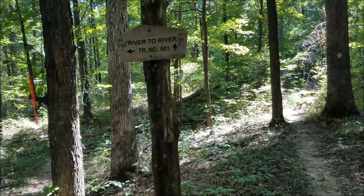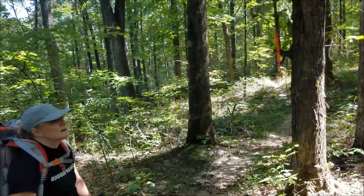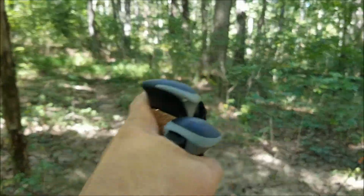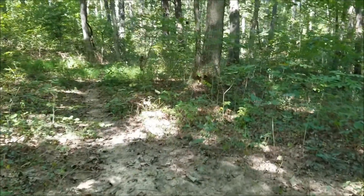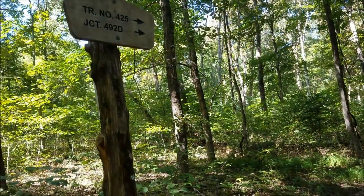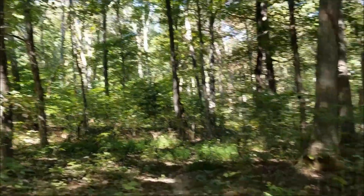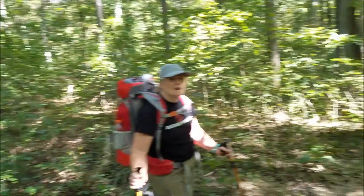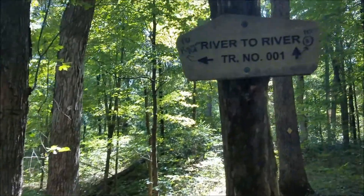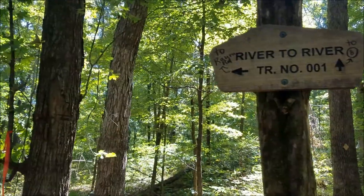We've come to another intersection — this is one that's always kind of tricky, but they put new signs up it seems, so pretty good deal. We were coming down here on the River to River, heading this way, and the River to River makes a hard right here. As you can see, trail 425 goes on that way, and it is real easy — especially if it's late in the day or you're tired — to just keep right on walking on that trail. But the River to River actually turns and about doubles back on itself. They've got signs here now showing 2 Circle B and 2 ROM Road.